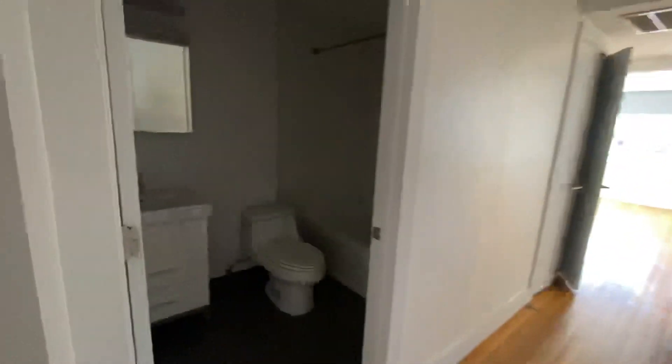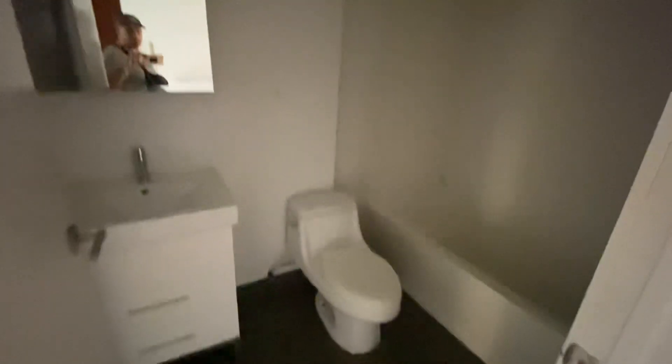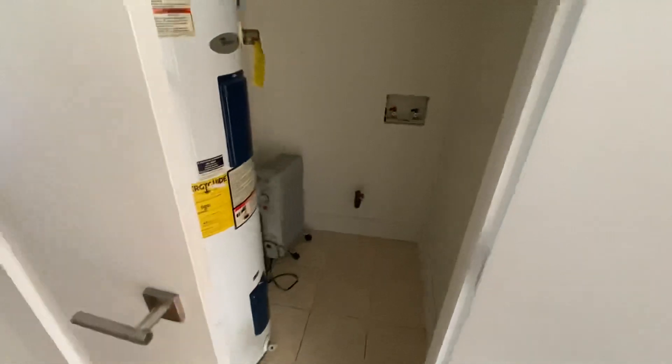Walking down the hall, there's a bathroom here. This is the half bedroom — no windows, but definitely easy to use as an office space. There's also a washer and dryer hookup.